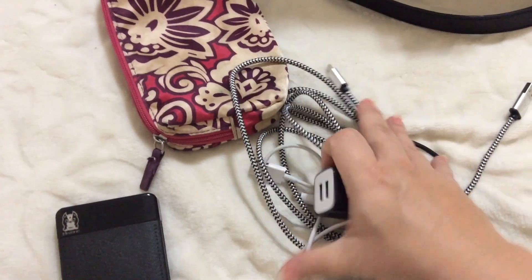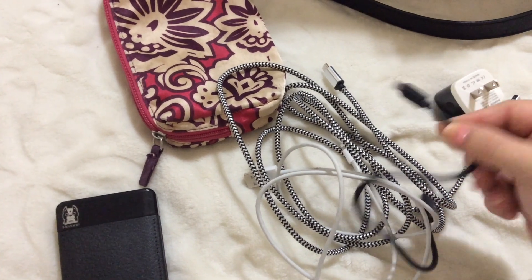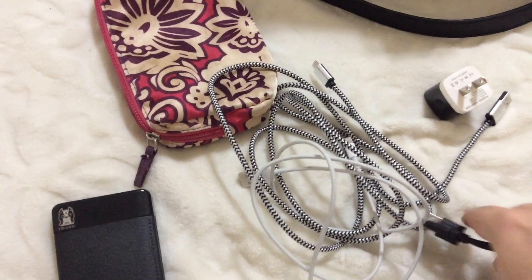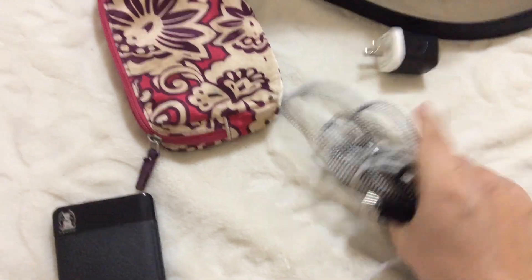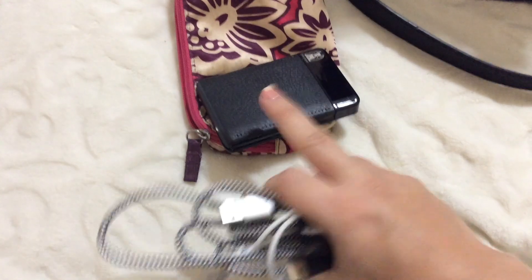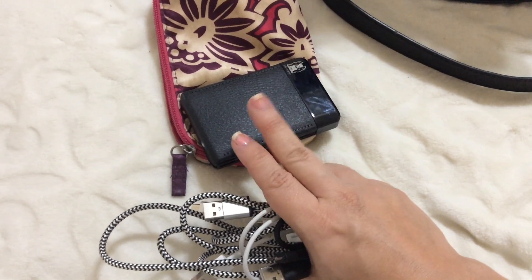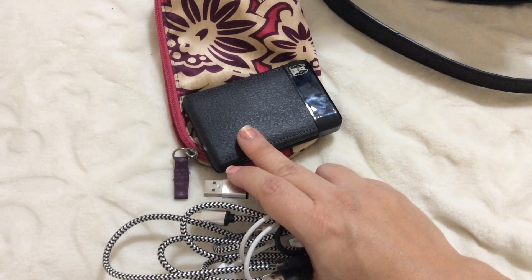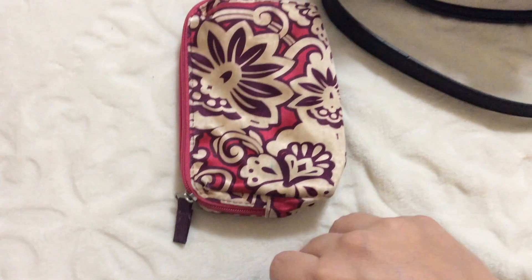This just lives in this bag. Usually this little mini black one is plugged into my laptop, but I was using it earlier so I put it in there. This can charge my iPad twice, and it can charge my phone four times or two phones twice. So it has a pretty good amount of battery for when I need it.